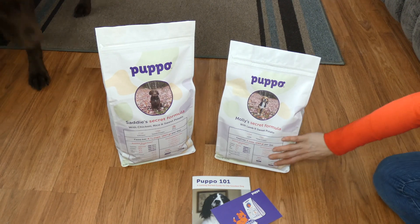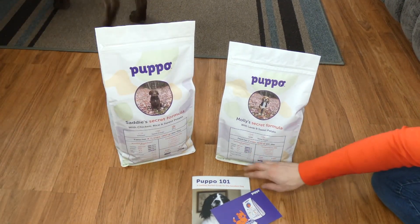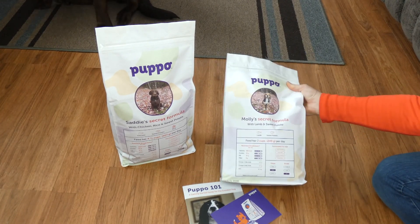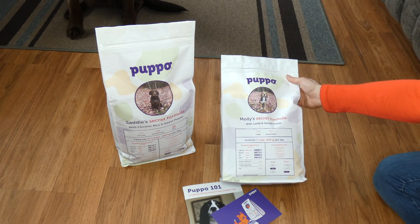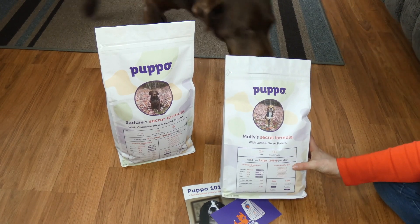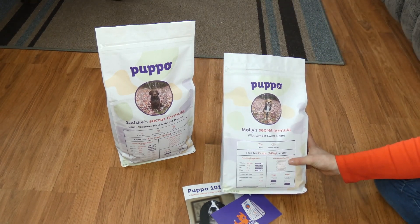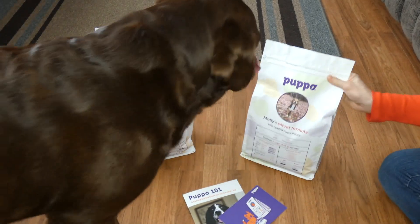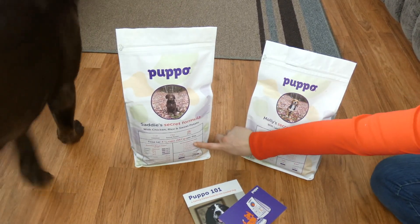It gives you all the nutritional information, the ingredients, how much to feed, the nutritional breakdown for the calories, the protein, the fat, the fiber, the omega-3s, the zinc — all of that, formulated for her. It talks about the goals they have for your dog. For Molly, that's limited ingredient, grain-free, healthy digestion, and healthy skin. For Sadie, it's weight loss, joint support, healthy digestion, and healthy skin.